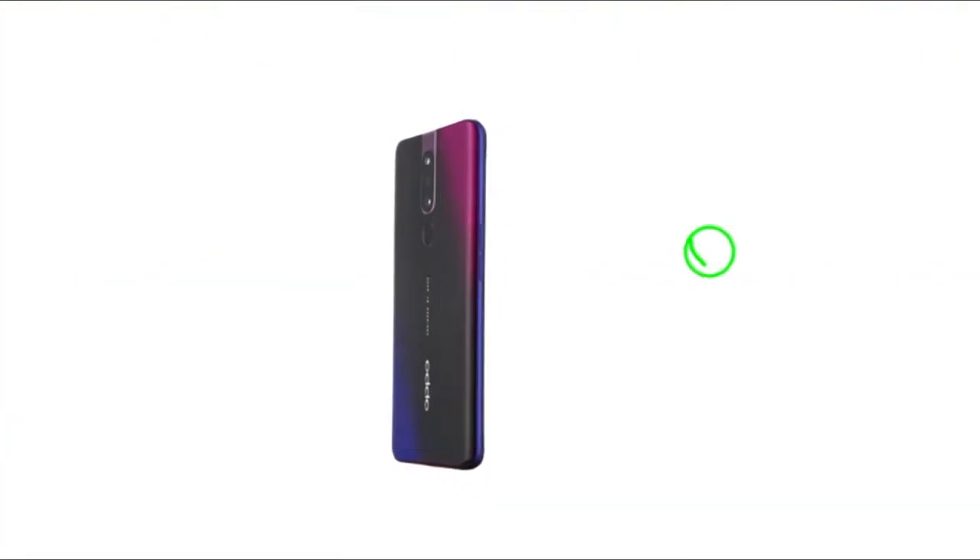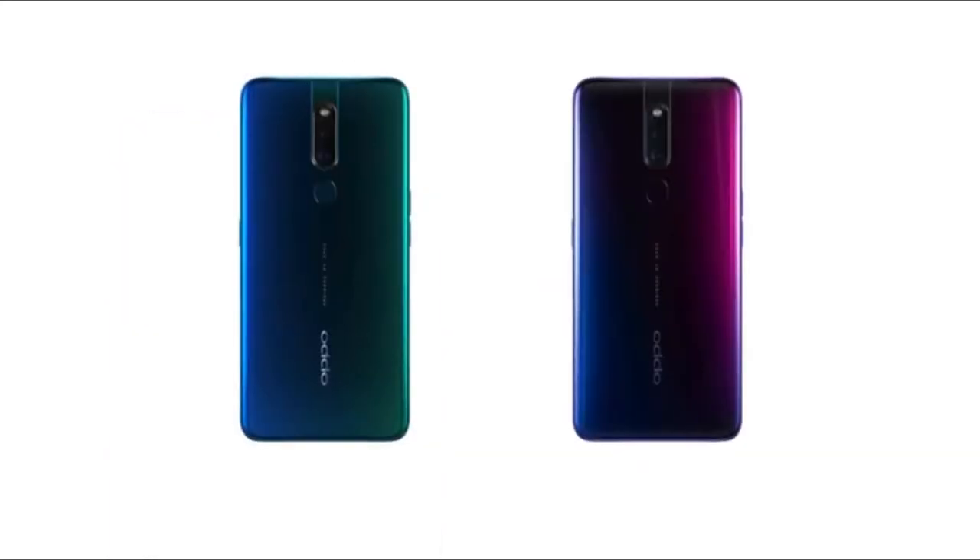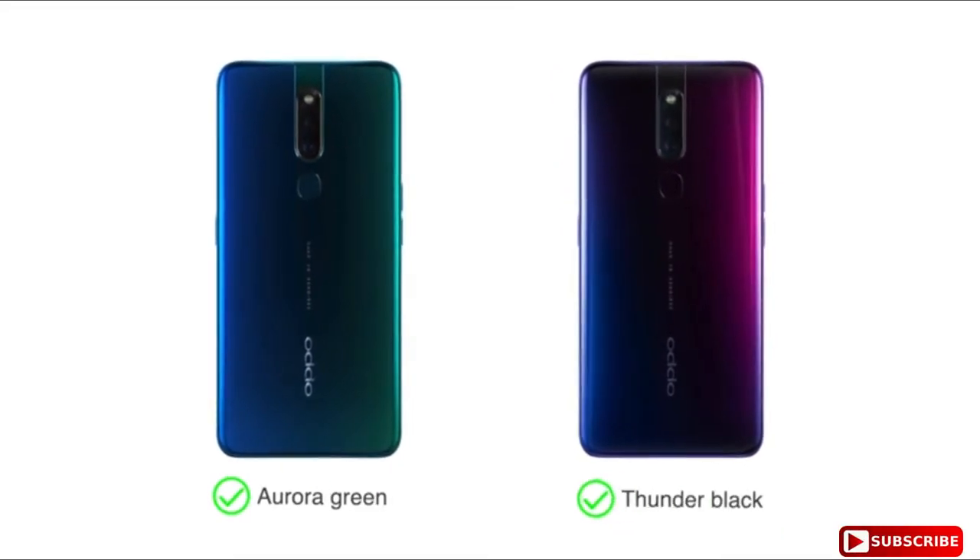The Oppo F11 Pro features a large 6.5 inch FHD plus display and rising selfie camera. Choose from two colors: aurora green and thunder black.